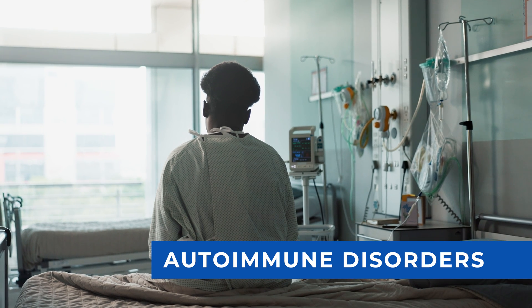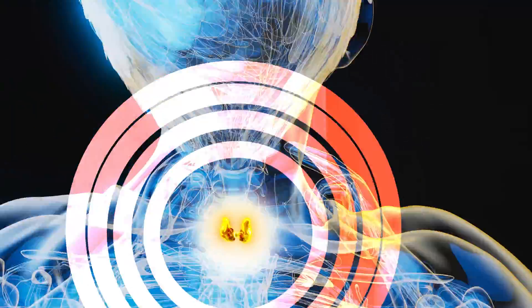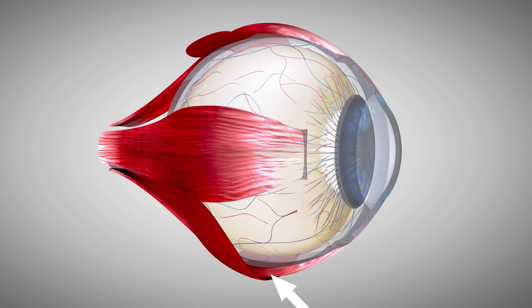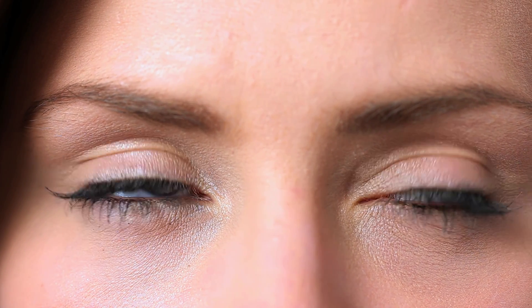Category number three is autoimmune disorders. A common one is thyroid eye disorder, where the immune system attacks the thyroid but also the back surface of the eyes, causing eye muscles behind the eyeball to swell up. This pushes the eyeballs forward, creating a bulgy-eye appearance. The bottom eye muscles are most commonly affected, restricting upward gaze, so people often get double vision when looking up.